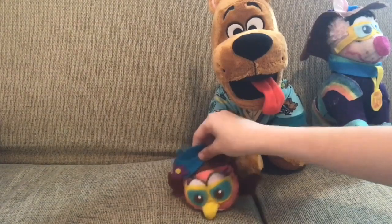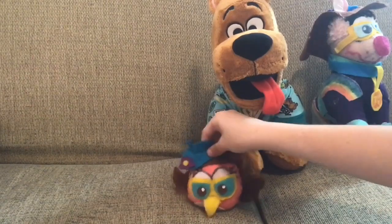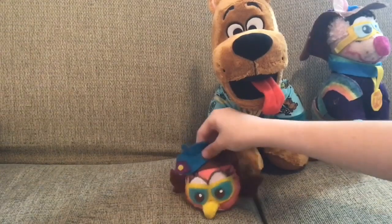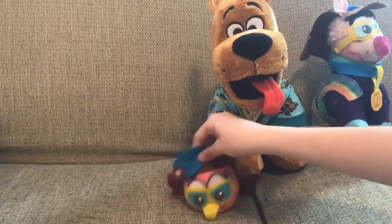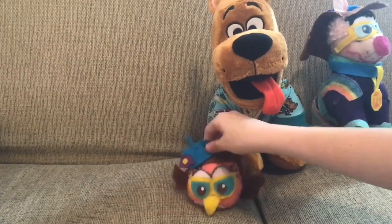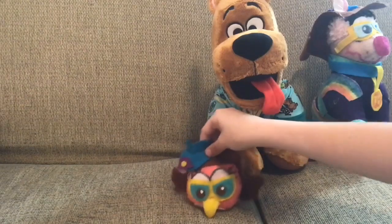Now let's explain why it is my favorite plush of this month. Because it's Scooby-Doo, of course. Scooby-Doo was my childhood, and it's by far one of the best Scooby-Doo plushies in the franchise. And what do I do with this plush? Of course, I sleep with it, cuddle it, and take it when I go out.